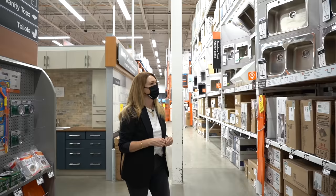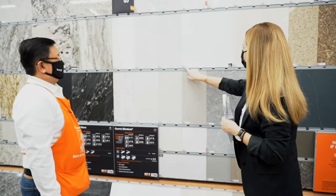Today I'm going to show you how you can update your kitchen and/or bathroom with some of my favorite trends. Thank you to Home Depot Canada for partnering with me and sponsoring this video. The trends I'm going to show you today can all be done using products from Home Depot Canada.